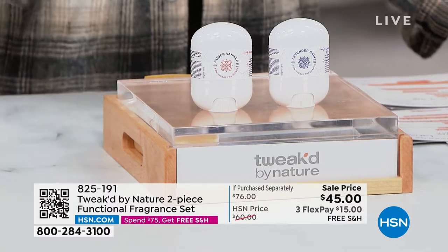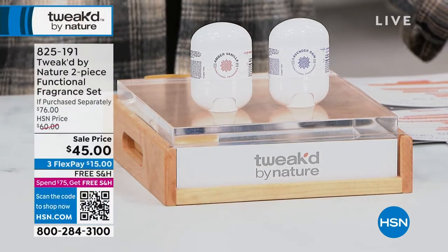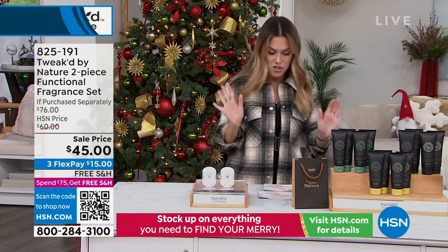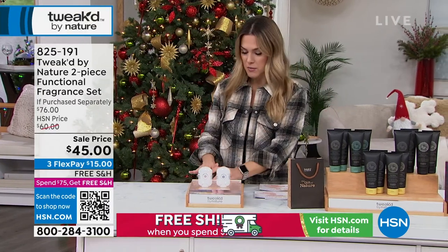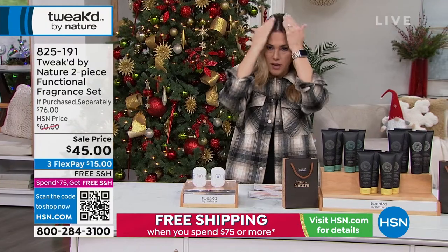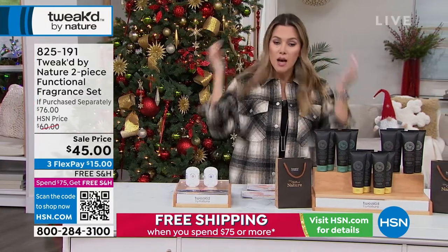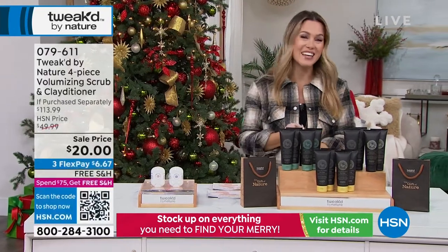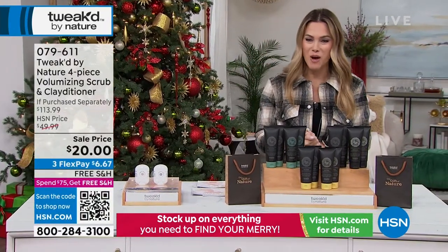Each one of these you'll find on the Tweaked by Nature website for $45 each. We're giving you kind of like a buy one, get one. With our Flex Pay and free shipping and handling, you can try these for $15. That lavender rain is amazing. I'm going to take a little swipe because I have a ton of flyaways — I'll be zhuzhing up my hair from being outside. All of our items are going to be incredibly popular today.